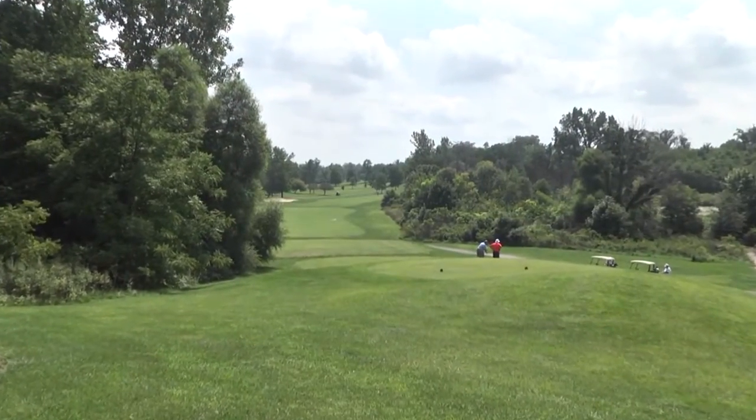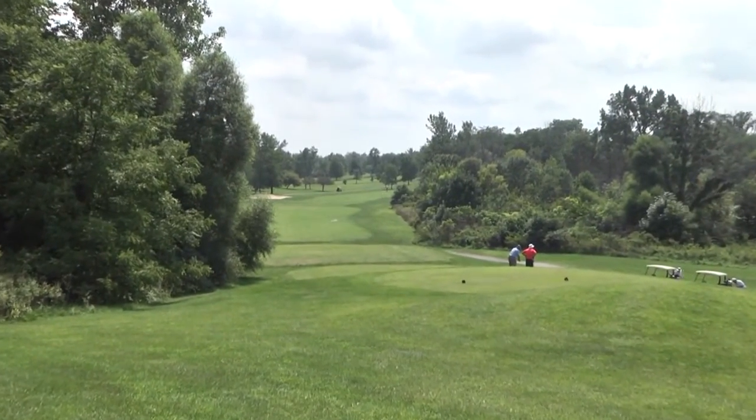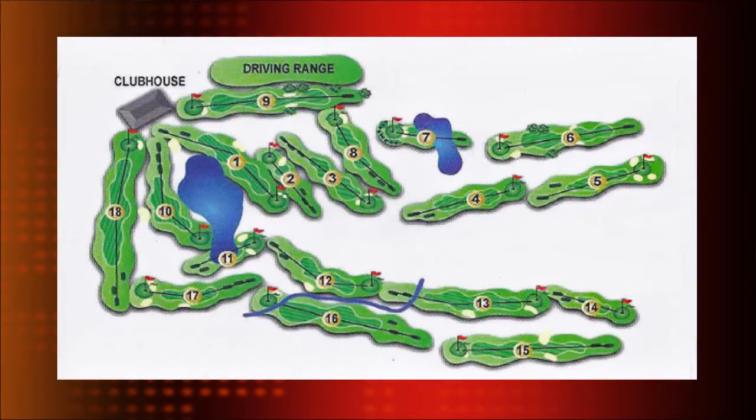We have four sets of tees, so it's very manageable for players of any skill level, down to 5,400 yards. It's bent grass fairways, tees, and greens. So it's a wonderful course to play, even if you're not a highly skilled golfer — it's a challenging course, but yet a very fair course.